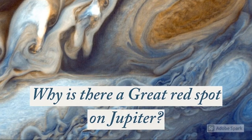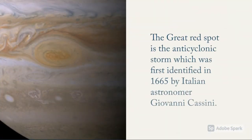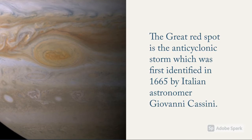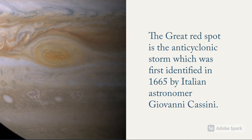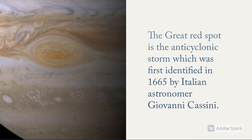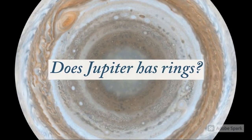Why is there a great red spot on Jupiter? The great red spot is an anti-cyclonic storm which was first identified in 1665 by Italian astronomer Giovanni Cassini. This was later confirmed by the Voyager 1 mission in 1979. It is large enough to contain two or three planets the size of Earth.